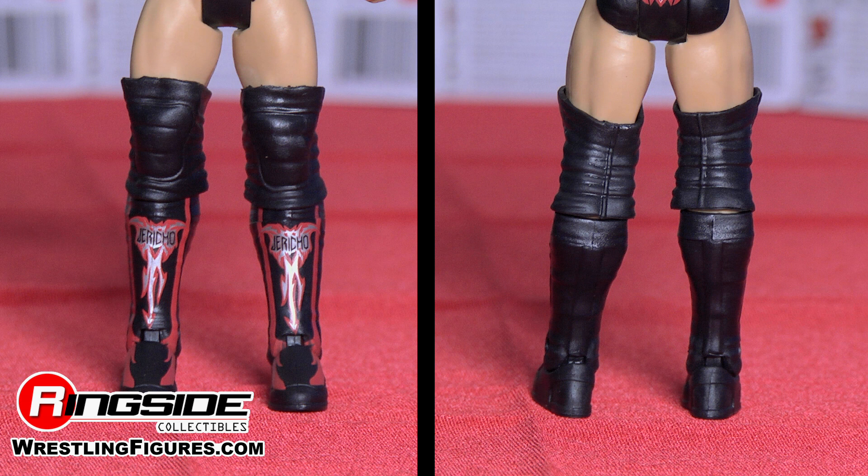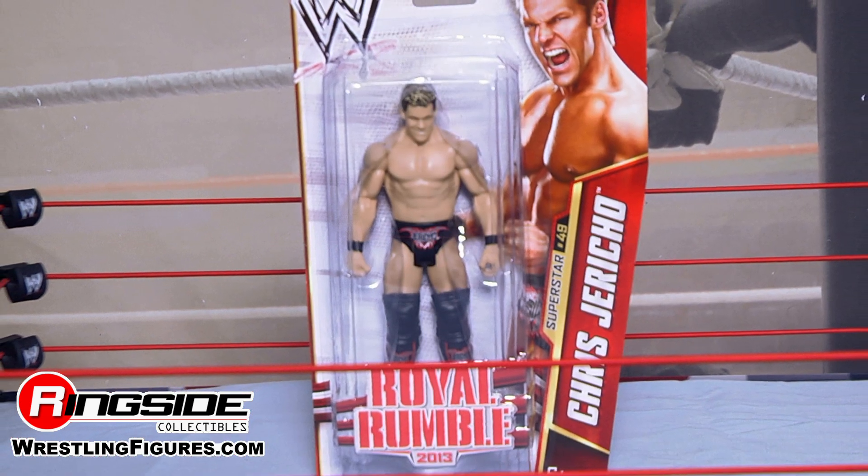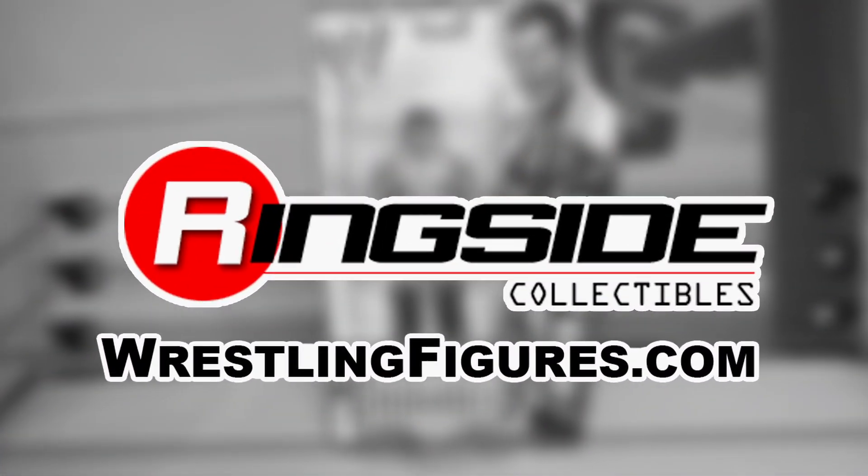His knee pads and boots also feature the Jericho branding. This is a must-own figure because it was Jericho's big comeback at the Rumble. Check out Ringside Collectibles at wrestlingfigures.com for the largest selection of wrestling figures on the internet.